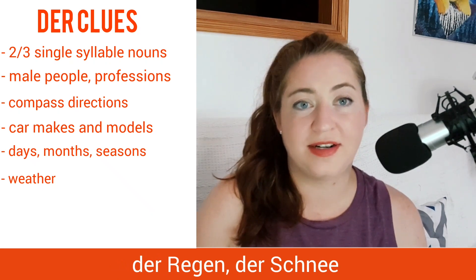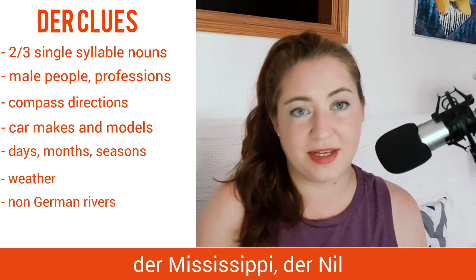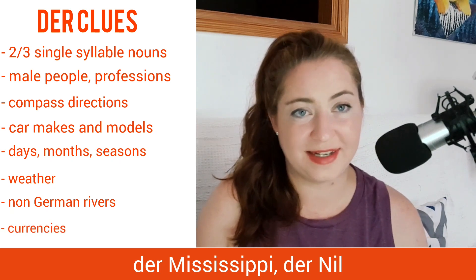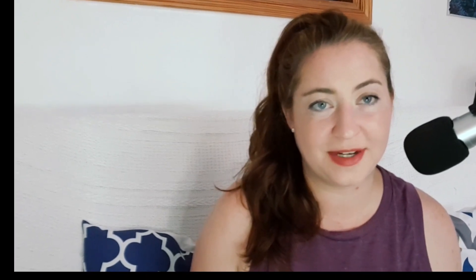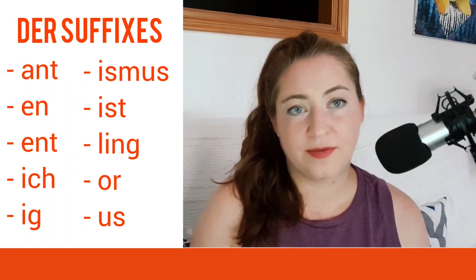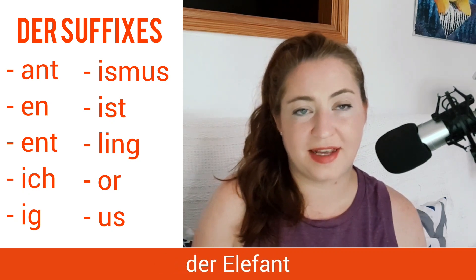Other masculine nouns are non-German rivers, such as der Mississippi or der Nil. And finally, currencies are often masculine, like der Euro, der Dollar. And if you don't have any of those clues, there are some endings or suffixes in German that can indicate it's a masculine noun. First is -ant, like der Elefant, the elephant.